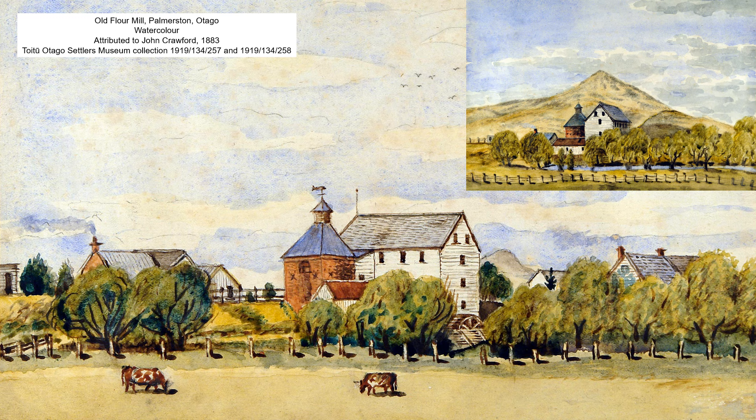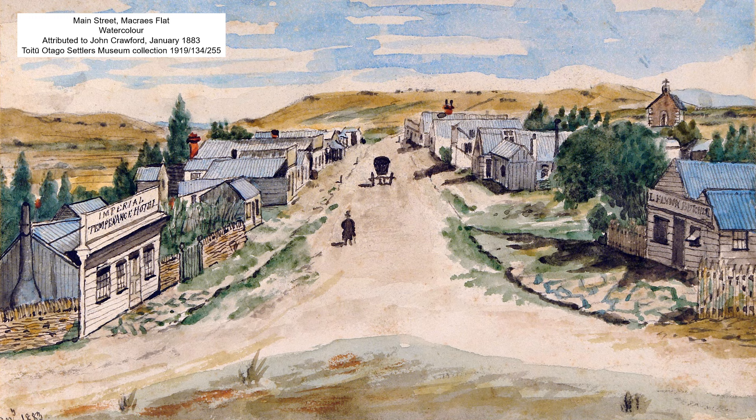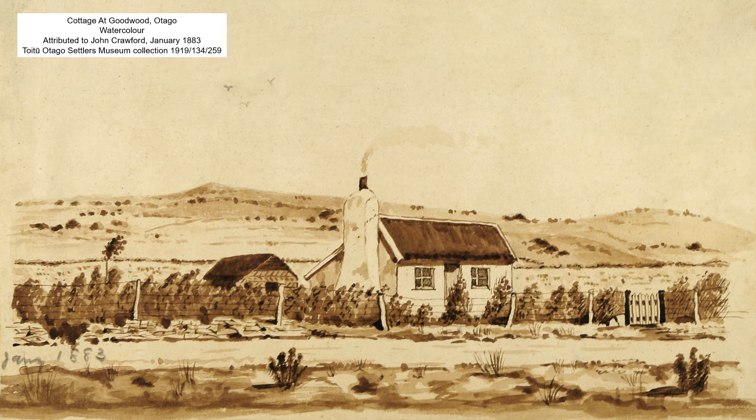Several more of Crawford's paintings depict places in the Palmerston district in 1883. Here we have the township of Macrae's Flat, here's one of its main street, and one showing the schoolhouse with its distinctive stone fence. Crawford also appears to have visited Goodwood on his 1883 foray into the Palmerston district and produced this monochrome view of a cottage there.